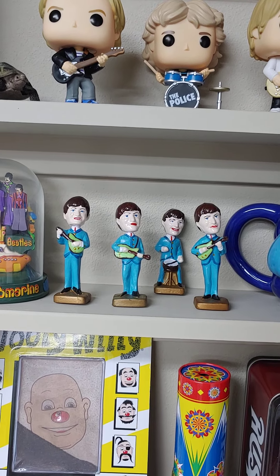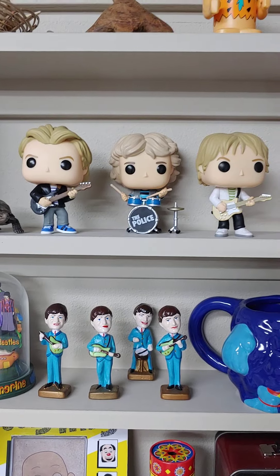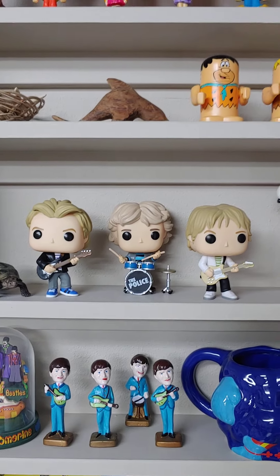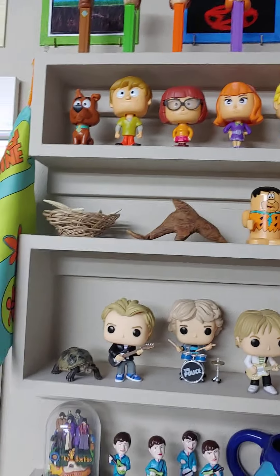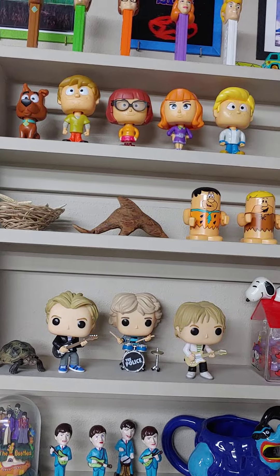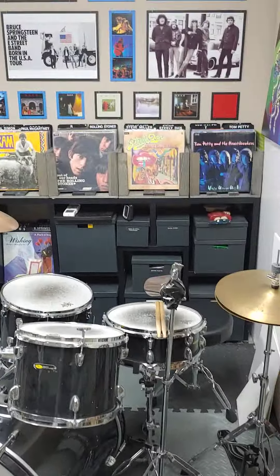Here we are in my studio, also my music room, as you can see by some of the collectibles sitting around. I am Denny of Vinyl Signs and I'm going to show you an overview of my vinyl collection — just the pop and rock section. So here we go.